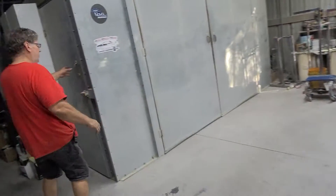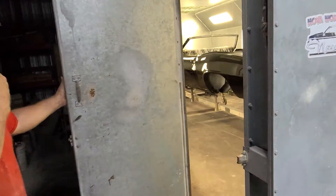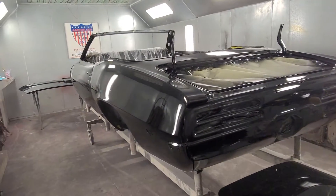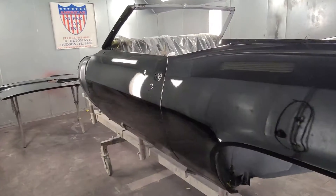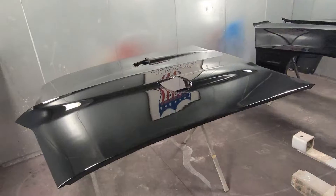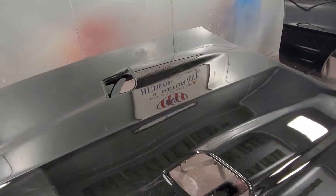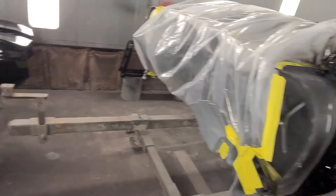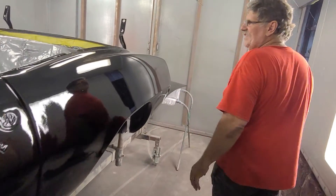And in here, Chris — I'm sure you've been waiting for this — we have the Firebird painted today. That's not shiny yet; it still needs to be wet-sanded and buffed. But as you can see, the reflection in it there — it's got a nice amount of depth. This will get wet-sanded, blocked, and buffed, and it'll be as slick as glass when it's finished.